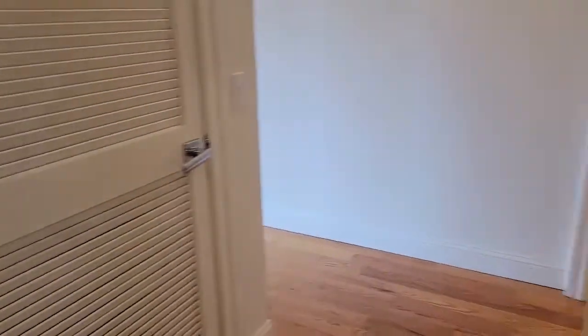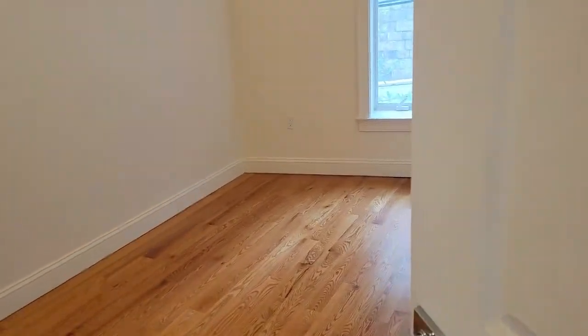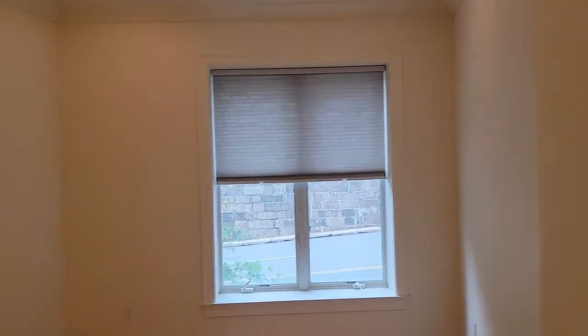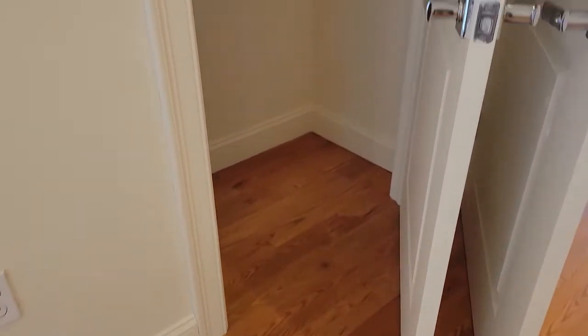Leaving the master and going into the second bedroom — it's a little bit smaller, but could still easily fit a queen bed and probably two nightstands. Closing the door reveals a very wide floor-to-ceiling walk-in closet.